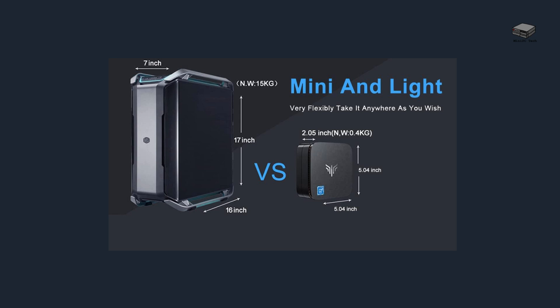This Mini PC is all about performance in a small package. Whether you need a reliable home office PC, a media center, or a space-saving desktop, the AK-1 Pro has you covered.